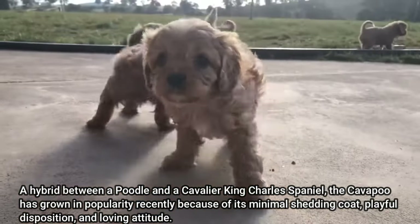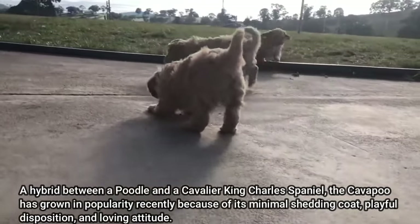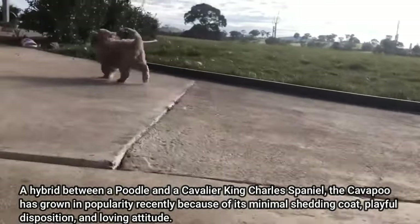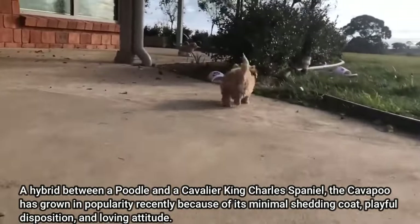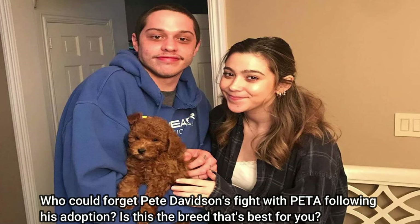A hybrid between a Poodle and a Cavalier King Charles Spaniel, the Cavapoo has grown in popularity recently because of its minimal shedding coat, playful disposition, and loving attitude. The designer breed is so well-liked that rumors about them among celebrities even exist — who could forget Pete Davidson's dispute with PETA following his adoption? Is this the breed that's best for you?